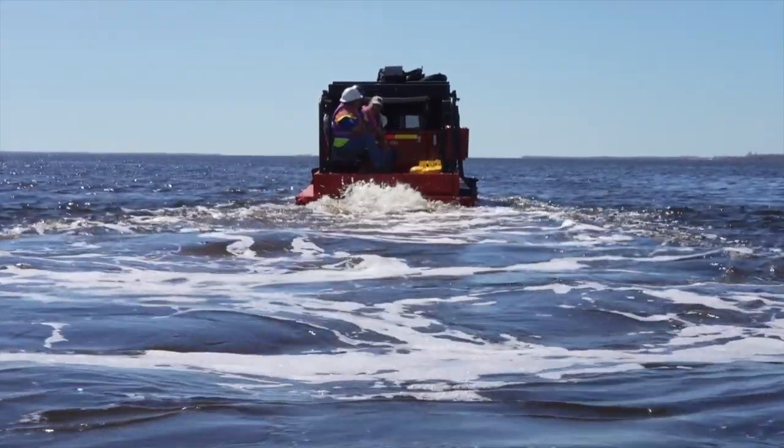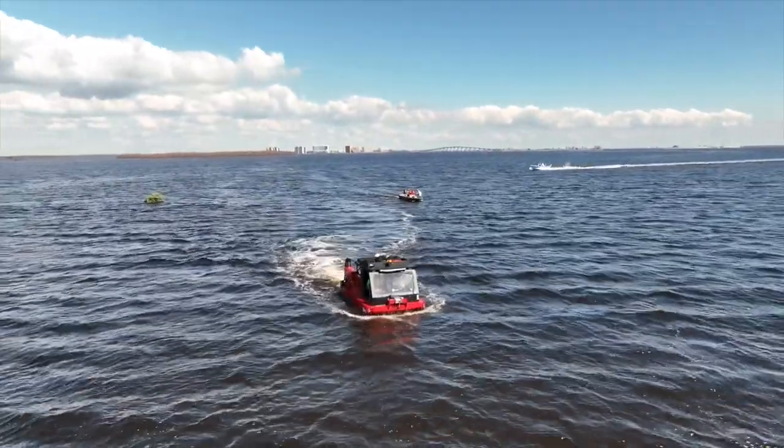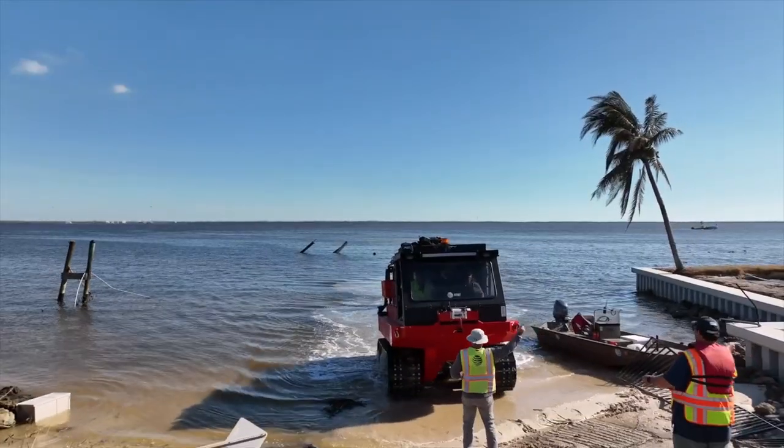But with the amphibious vehicle, we loaded it on the back. We took the amphib three miles over to the island and then deployed it very quickly to support the search and rescue folks on the ground.